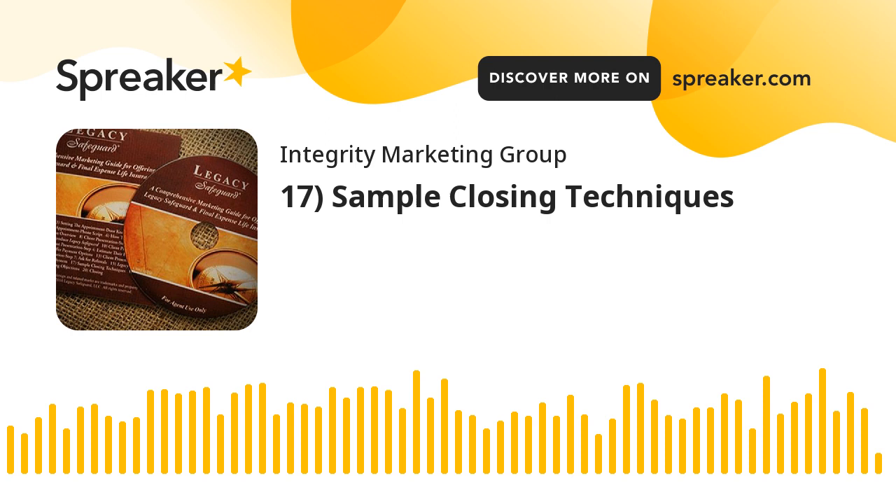Also, use visual aids when appropriate, summarize the benefits of your plan, and describe other products you offer when the appropriate time presents itself. Finally, always ask who they know that would benefit from becoming a member of Legacy Safeguard. Be sure to ask for referrals. We hope these simple closing techniques help you be more successful offering the Legacy Safeguard service and final expense coverage to your clients and community.